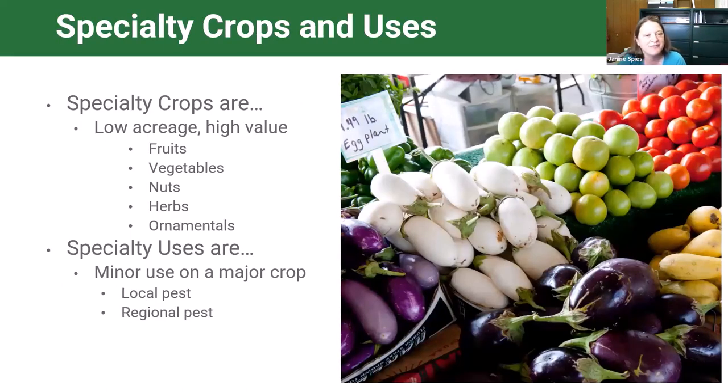What is a specialty crop? It's a lot easier to say what is not a specialty crop. Your major crops are corn, soybean, wheat, and rice, so specialty crops are basically everything else—your fruits, vegetables, nuts, herbs, ornamentals, low acreage high value crops. IR4 is also involved with specialty uses on some major crops like rice, sugarcane, and peanuts, if there are certain needs we can help with, like an outbreak of an occasional pest or severe resistance issues.